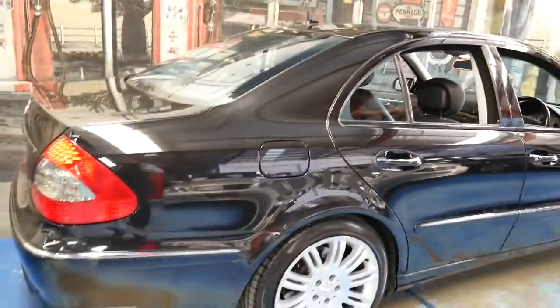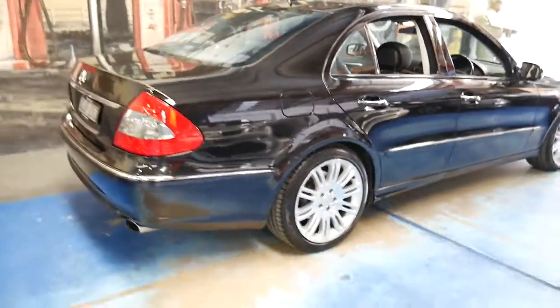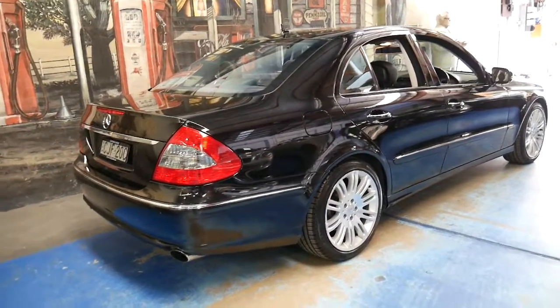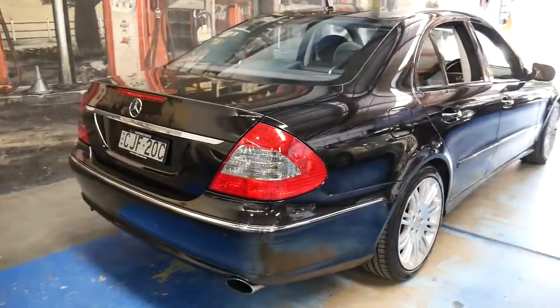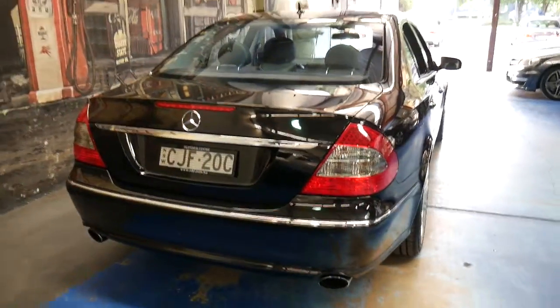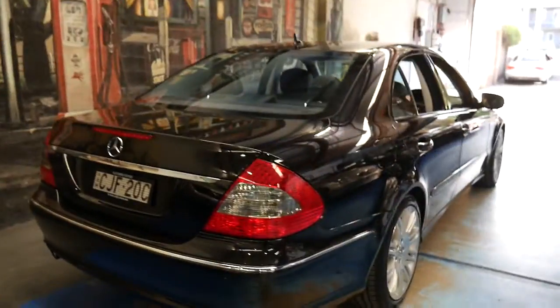Thanks for taking the time to watch our video today. If you are looking for a safe, economical, reliable car, then I think an E280 CDI is certainly a good place to start. Thanks again and we look forward to hearing from you.